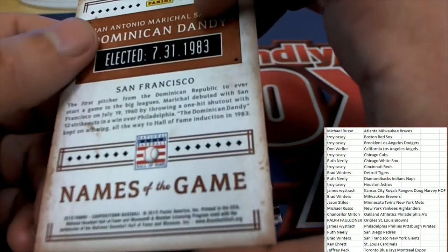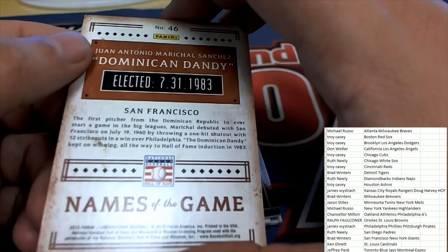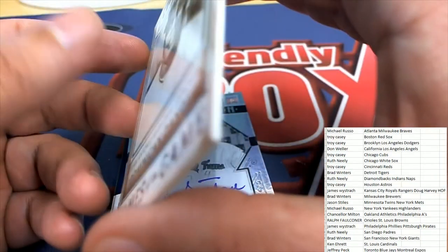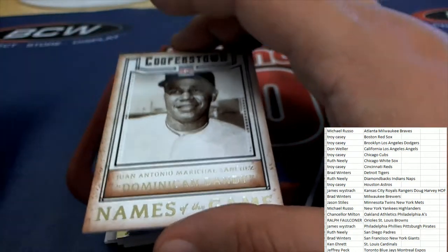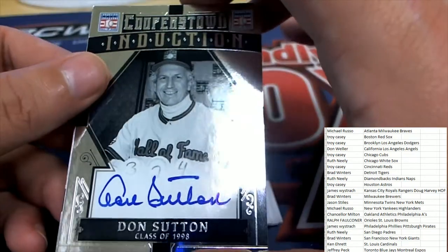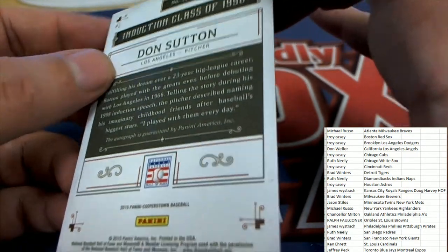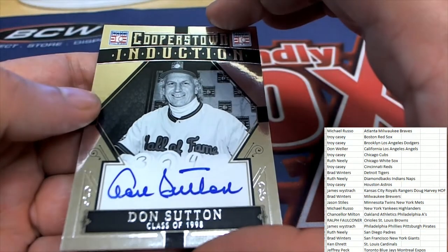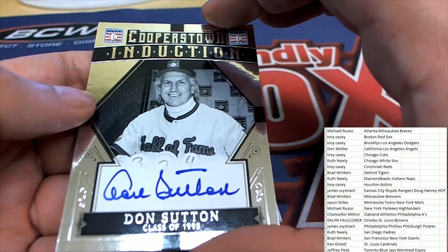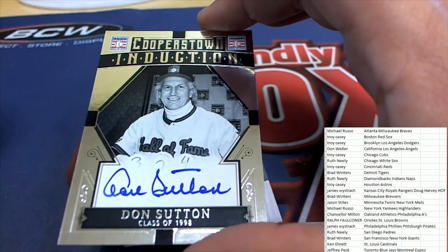Names of the game — Dominican Dandy. The first pitcher for the Dominican Republic to ever start a game in the big leagues. Our very first Hall of Fame signature is a Don Sutton for the Dodgers. Congratulations with a Don Sutton Hall of Fame on-card auto. This comes out for the Dodgers owner, Troy C., a.k.a. Pal Angie, with Brooklyn and L.A. Dodgers.